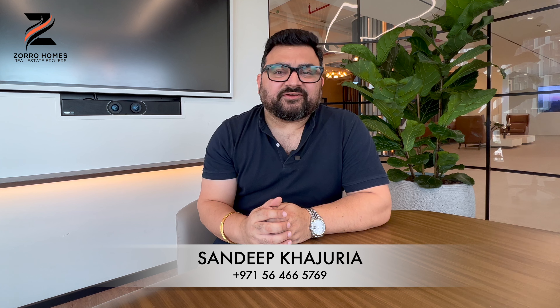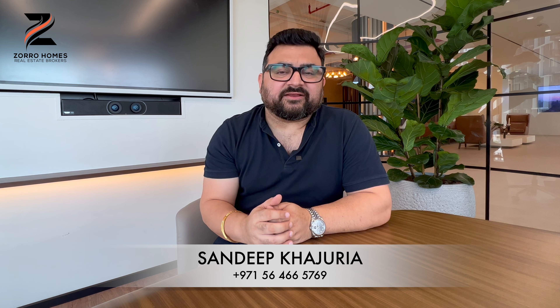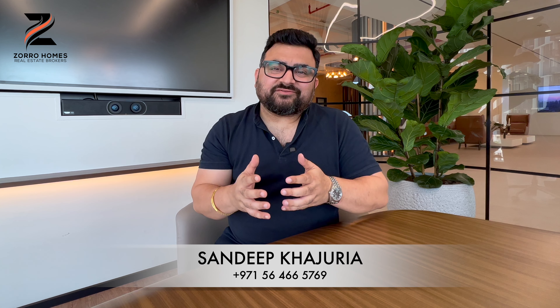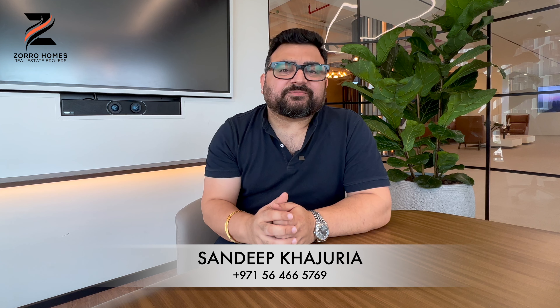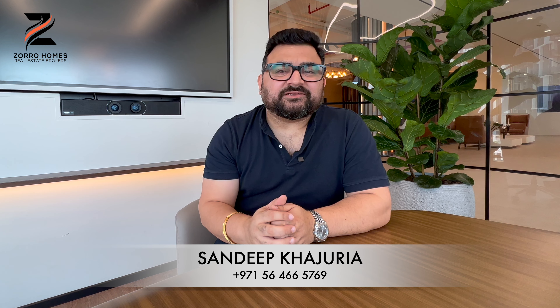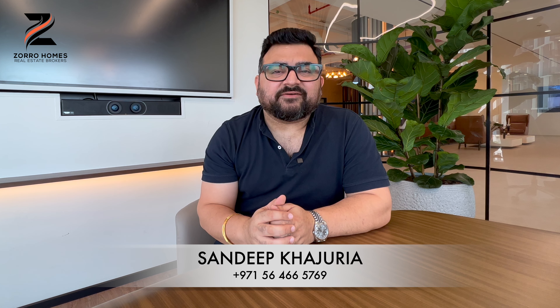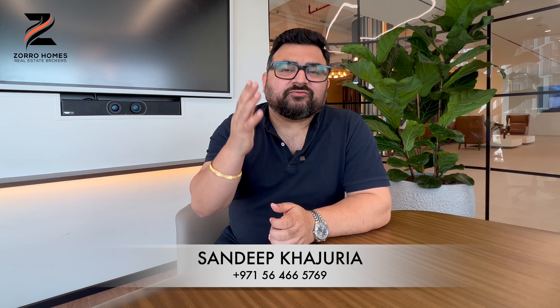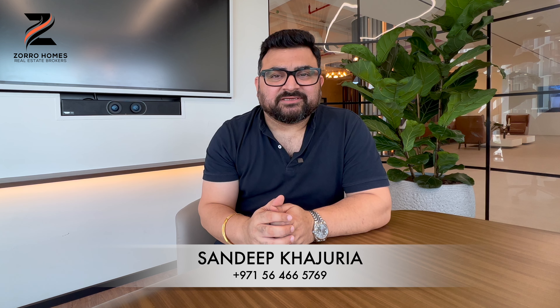I have done a video before regarding Fairway Villas — I will post a link in the description, click the link and watch the full video. The reason I am doing this video once again is because there's a surprising change in the layout of the four-bedroom. Emaar, being the top-notch developer, always understands the requirements of clients and works on feedback received from the market.